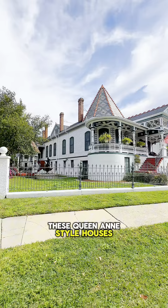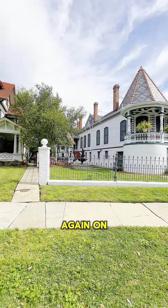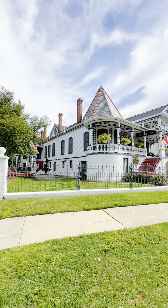A lot of these Queen Anne style houses in New Orleans — there's that crow again on that fountain right there. That's a bad omen. Every time we're looking at one of these Queen Anne style houses, that witch flies past.